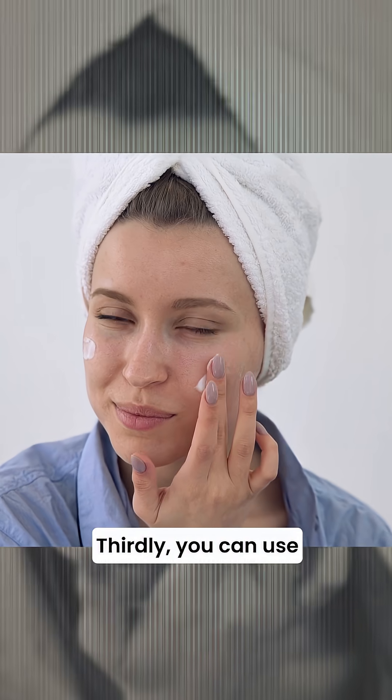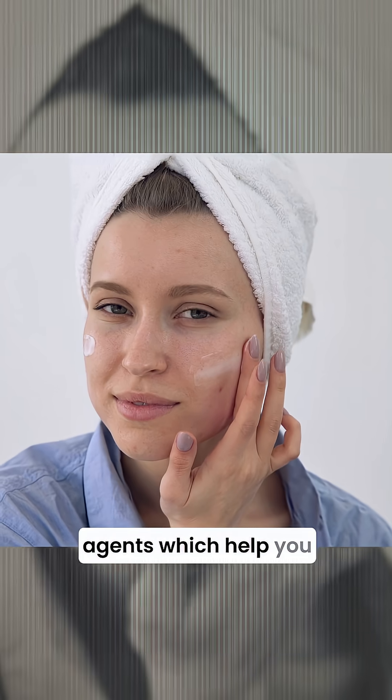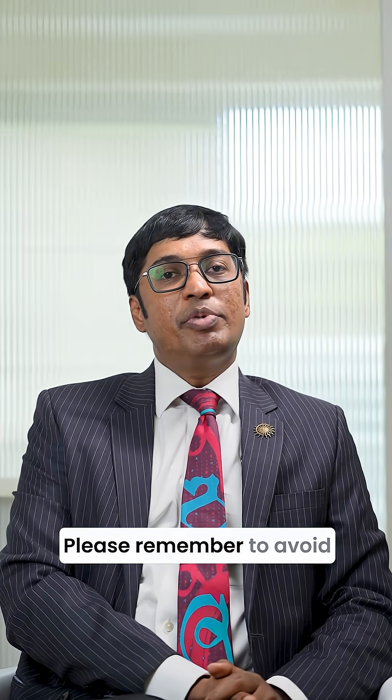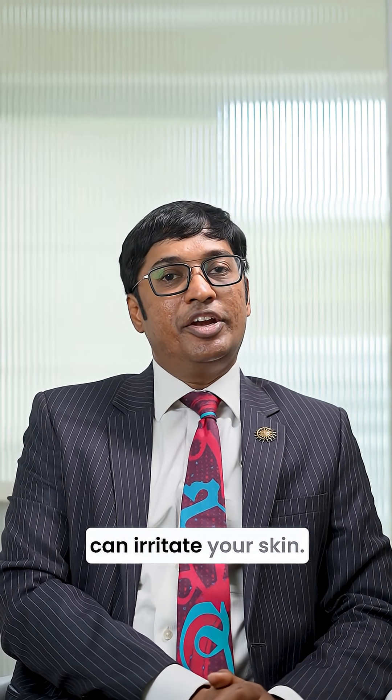Thirdly, you can use mild exfoliating agents which help you to exfoliate the superficial dead skin so that the pigmentation reduces over a period of time. Please remember to avoid hard scrubs which can irritate your skin.